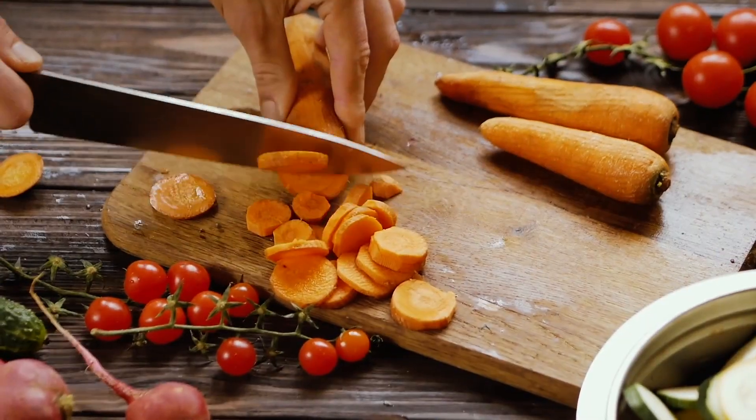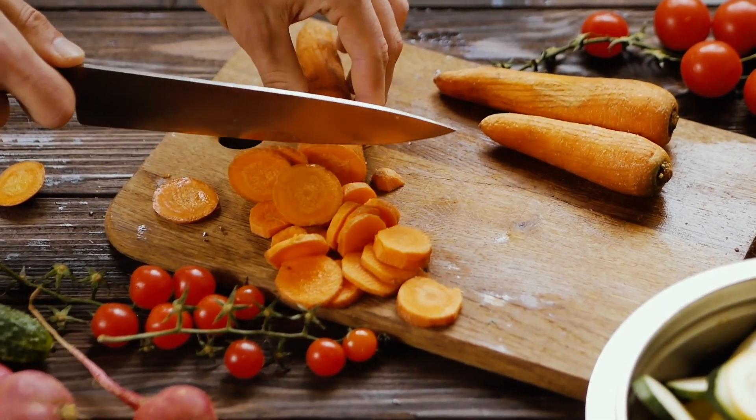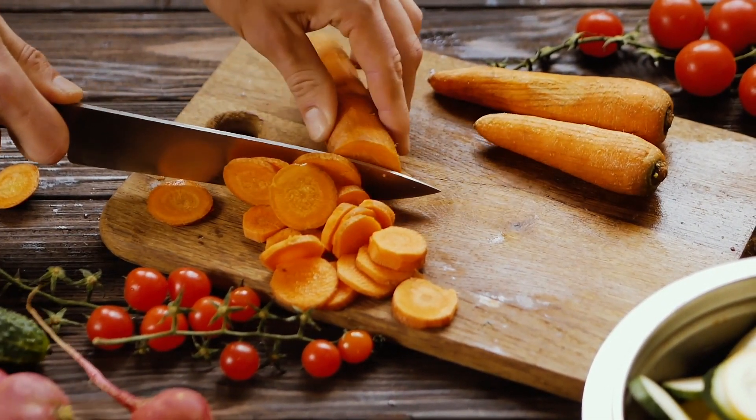Eat a healthy diet and exercise consistently. Fruits and vegetables have many proven health benefits and are a safe way to increase the amount of minerals and vitamins in your diet.